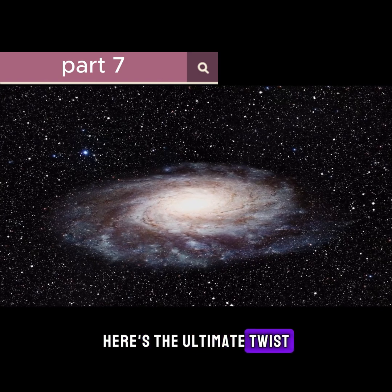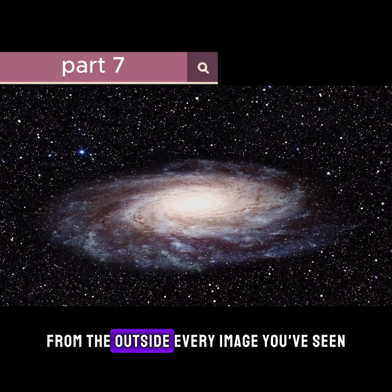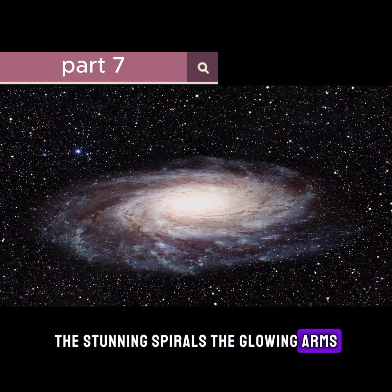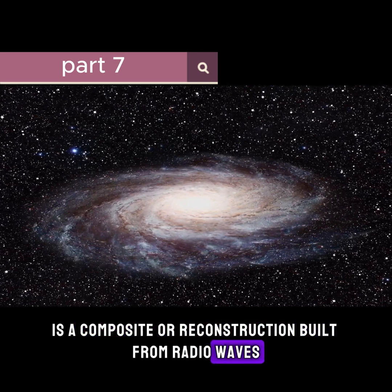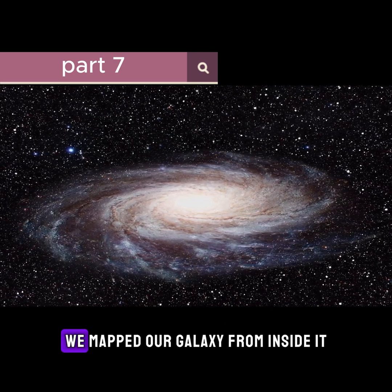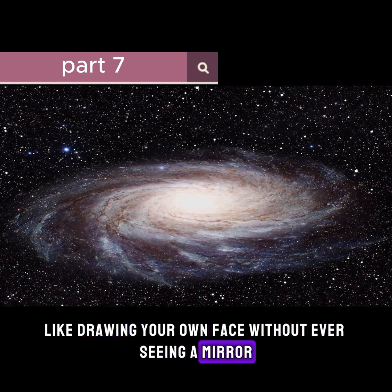Here's the ultimate twist. We've never actually photographed the Milky Way from the outside. Every image you've seen — the stunning spirals, the glowing arms — is a composite. A reconstruction built from radio waves, infrared data, star counts, and simulations. We mapped our galaxy from inside it, like drawing your own face without ever seeing a mirror.